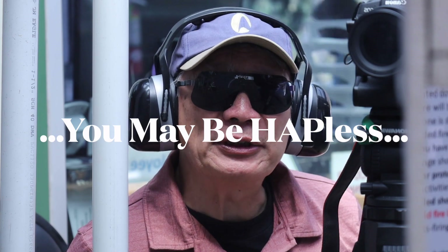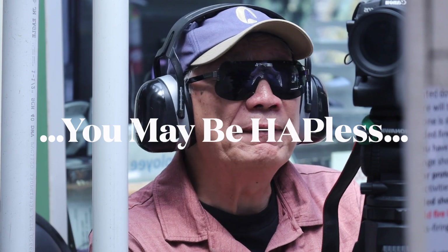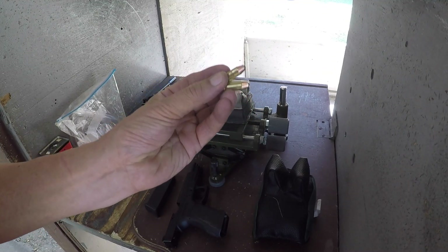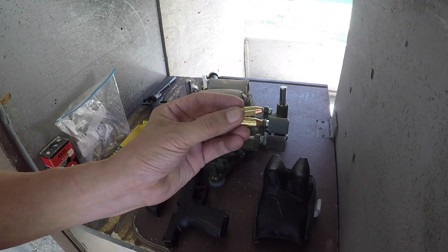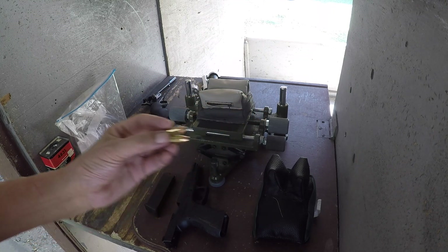We'll test for accuracy and velocity first out of my Glock 34. We're shooting the Hornady HAP bullets with 5.6 grains of Autocomp powder.